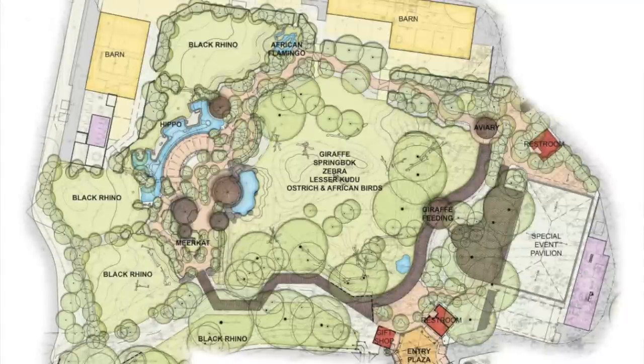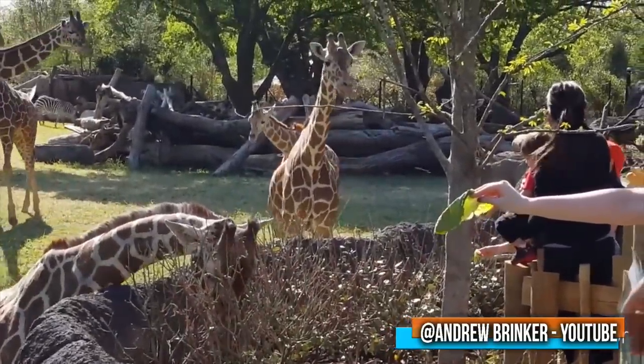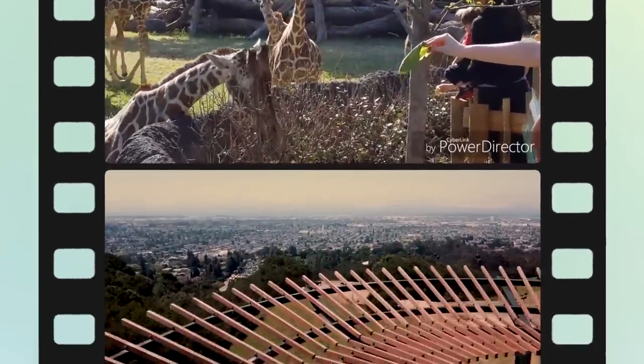Overall, the design is fairly simple and nothing really stands out from other Africa attractions. However, its quality will be described as state-of-the-art for decades to come.